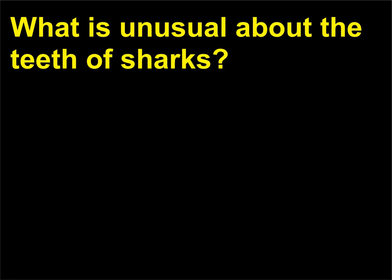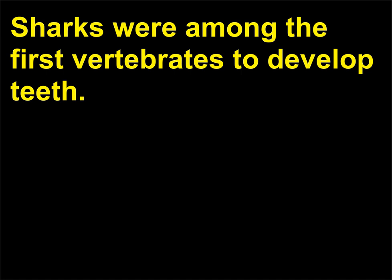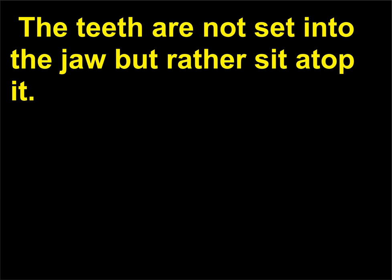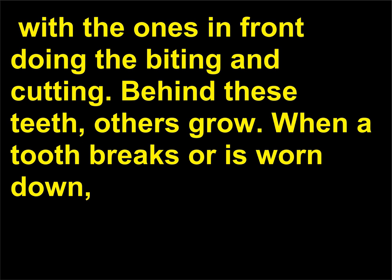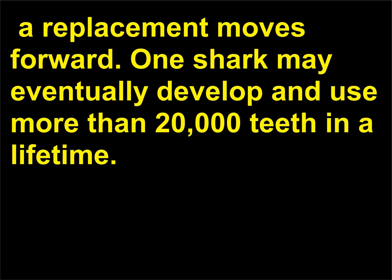One shark may eventually develop and use more than 20,000 teeth in a lifetime. Sharks were among the first vertebrates to develop teeth. The teeth are not set into the jaw but rather sit atop it. They are not firmly anchored and are easily lost. The teeth are arranged in 6 to 20 rows, with the ones in front doing the biting and cutting. Behind these teeth, others grow. When a tooth breaks or is worn down, a replacement moves forward. One shark may eventually develop and use more than 20,000 teeth in a lifetime.